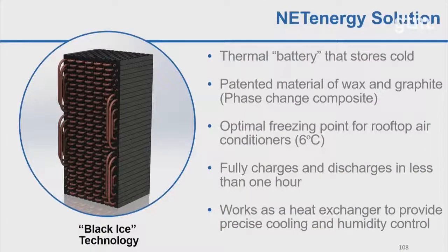This is our Black Ice technology — a thermal battery that stores cold. Some of you may be familiar with ice storage, where you freeze water at night when prices are low and use it during the day when prices are high. We do something very similar, but we have a patented phase change composite of wax and graphite that has material properties that significantly improve performance and allow us to integrate it in unique ways.